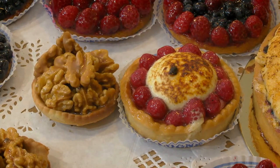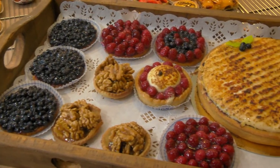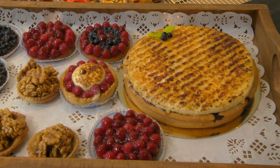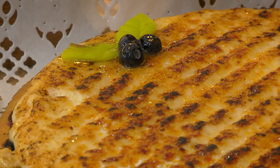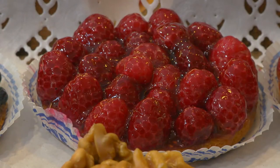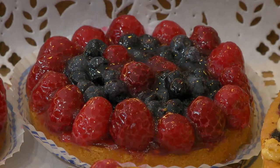The tartlets filled with walnuts caramelized with honey are an original classic. Pascal's speciality is the Tarte d'Oisans, made with a delicate sweet pastry filled with wild berries and topped with crème chibouste, a heavenly light vanilla custard. By far, the most popular pâtisserie are the shortcrust tartlets garnished with berries.